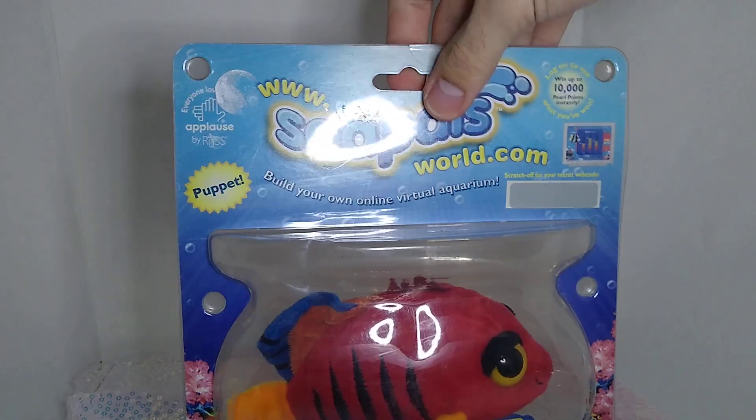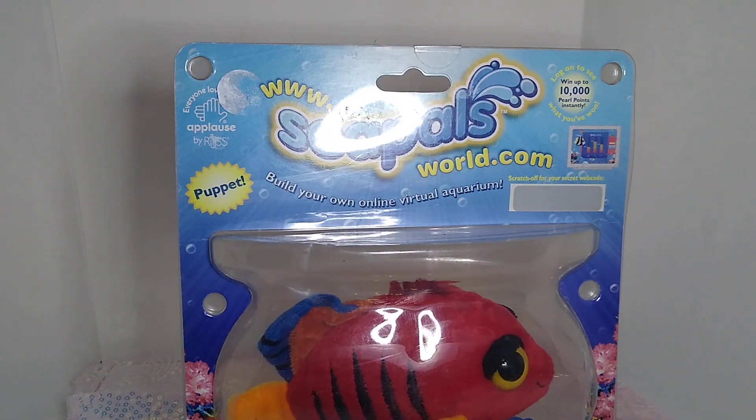I posted about these on Twitter the other day, and there was one person that was like, 'Oh my god, I remember these.' Which truly tells me how little cultural impact Sea Pals had on the world. It also goes to show you — you really cannot compete with Webkinz. You can't. You will be extinguished very quickly.